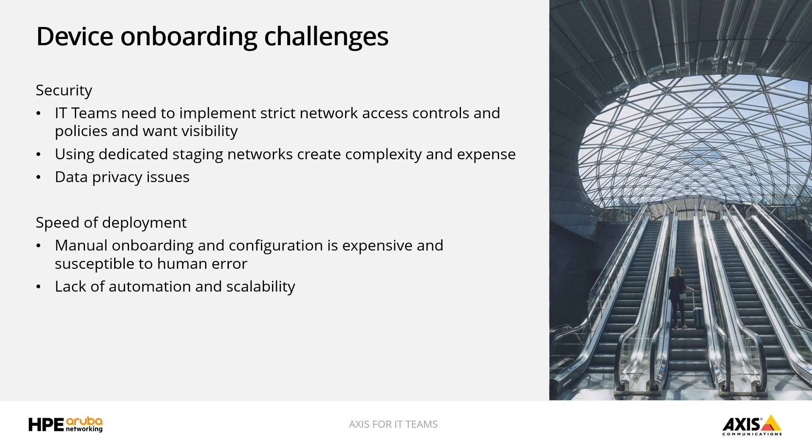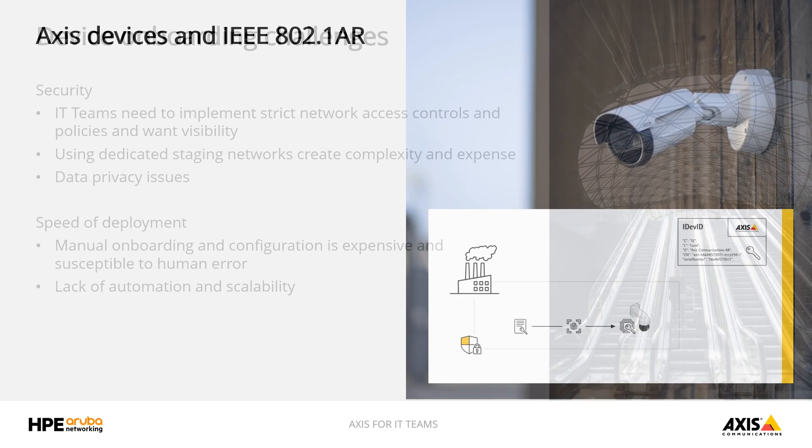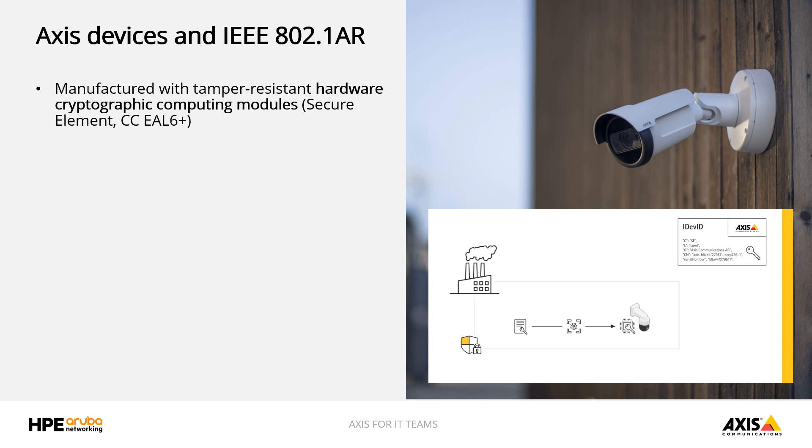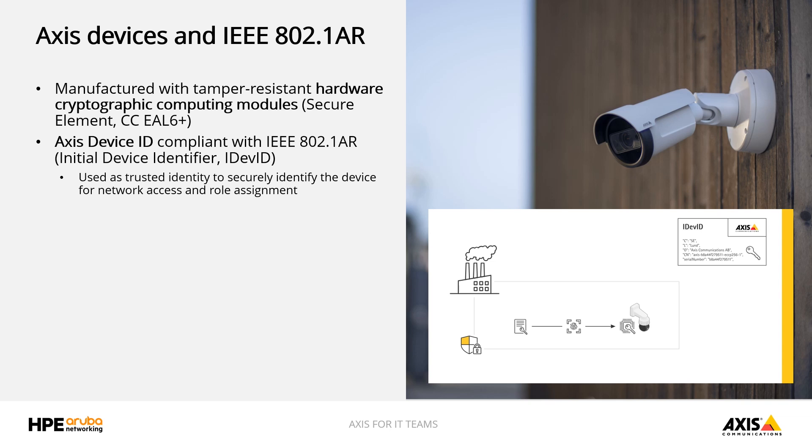Thank you for sharing your experience, Ron. With all this in mind, let's have a closer look at AXIS devices and how we can address these pain points. Since 2020, AXIS products are manufactured with a tamper-resistant dedicated hardware crypto computing module — a secure element. When manufacturing our products, we supply each device with a unique identity, a passport if you like, that we call the AXIS device ID.